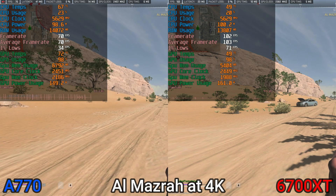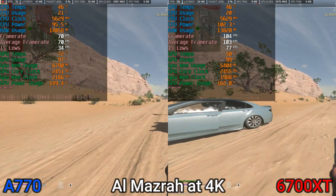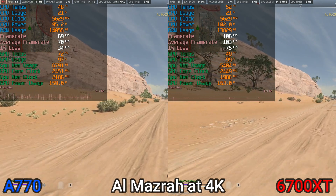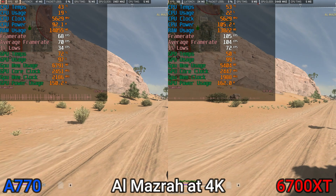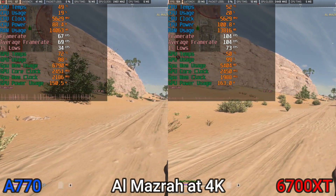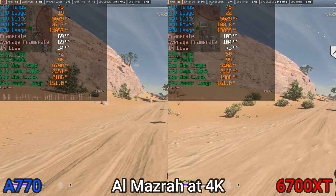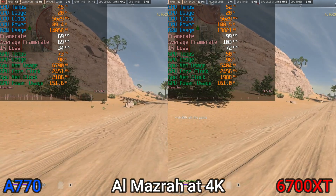I'm expecting to see the argument that the Arc A770 is a 3060 Ti or 3060 competitor rather than a 3070 or 6700 XT competitor, but in my opinion it does actually compete with the 6700 XT — it just fails to do so well. The 6700 XT is an absolute monster in Warzone and performs more around the 3090 Ti level, so the A770 never stood a chance.